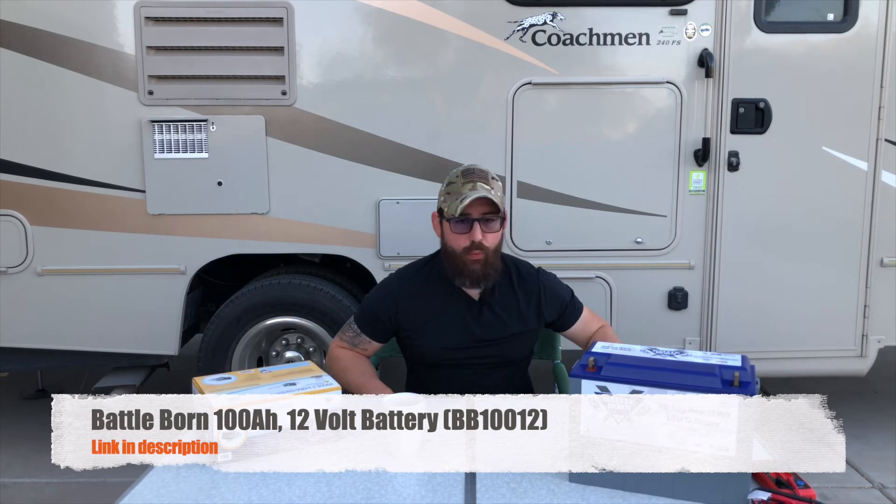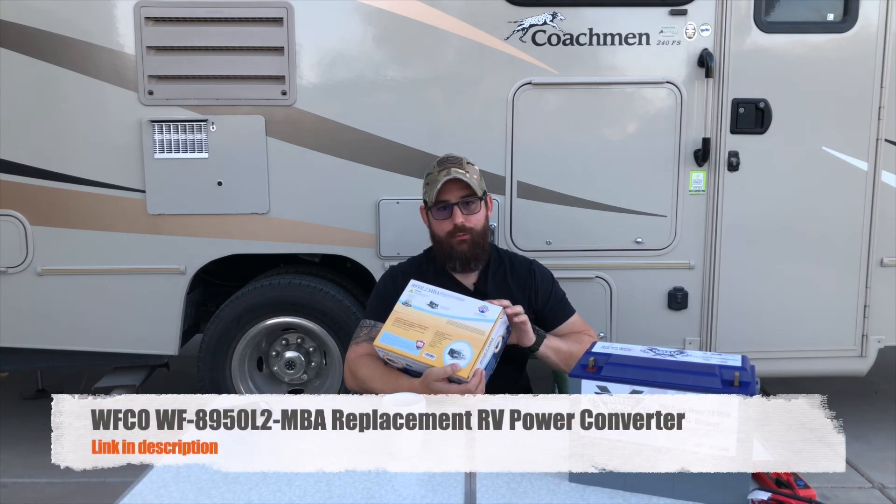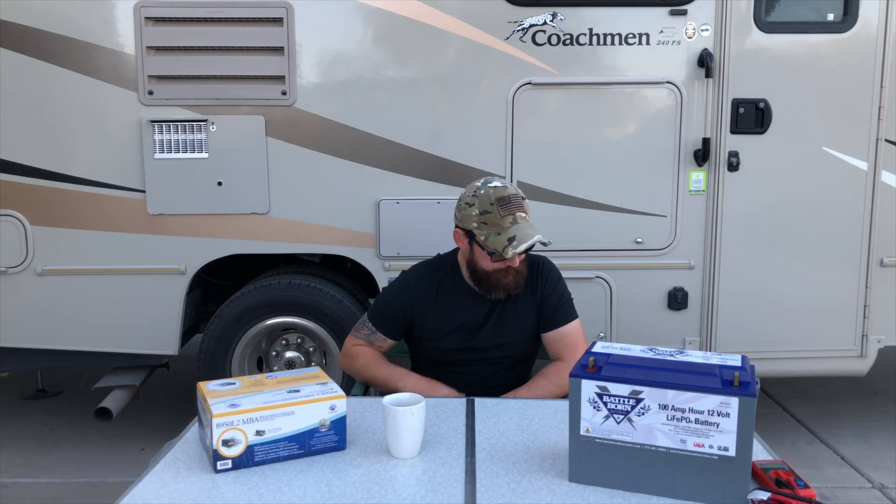I purchased two Battle Born 100 amp hour lithium iron phosphate batteries, model BB100-12, which are about the same size as the batteries currently in my compartment. I also needed a lithium iron phosphate compatible power converter. My AC-to-DC system needs a new board since LiFePO4 has a different charge chemistry. I went with the same brand I had before — WFCO — which ran about $215 on Amazon. The sales rep mentioned I could technically use my current board at about 90% effectiveness, so I'll test with the existing board first, then swap it out tomorrow.